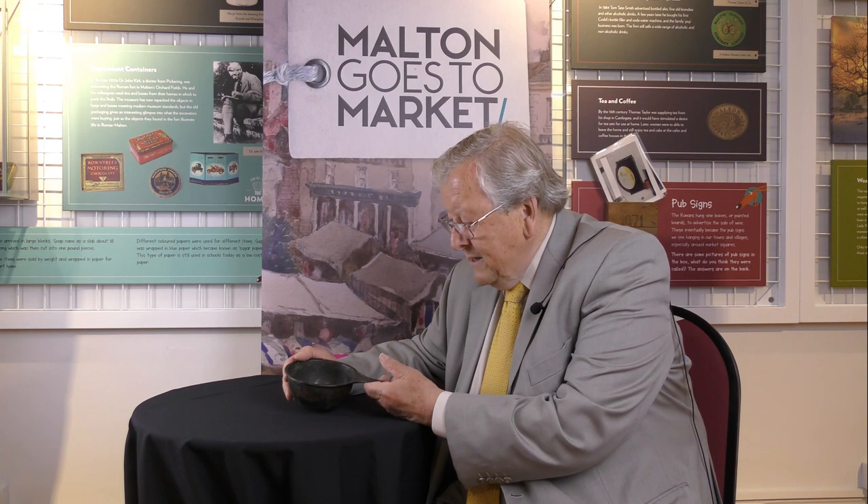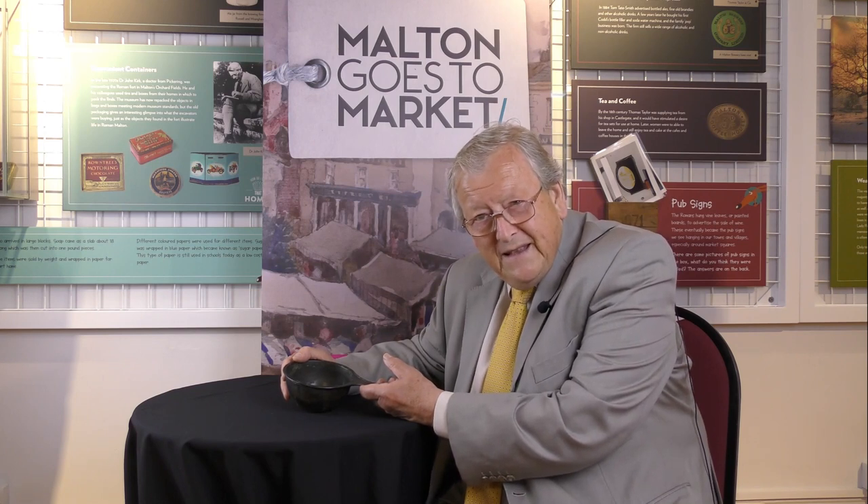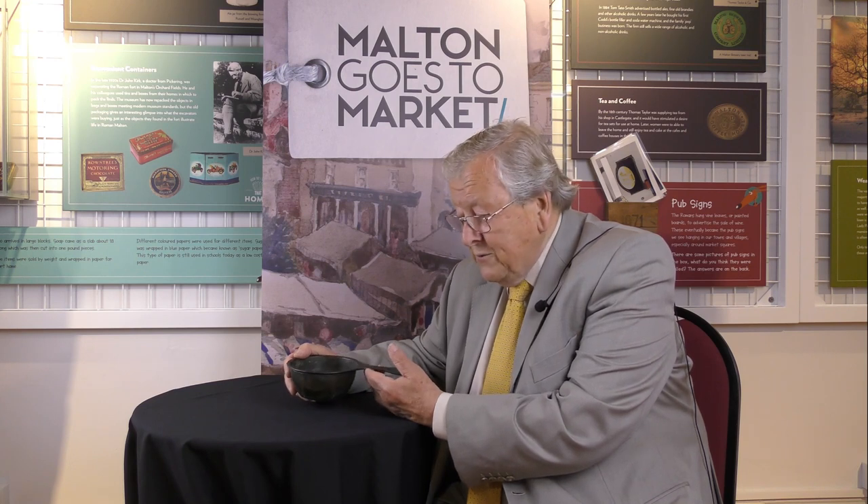It's an object that is quite easily recognisable so it's always on display and you can see it usually in the museum in Molten. But it has this fascinating story that actually takes us to probably the first named Molten resident, sometime in perhaps the 2nd century AD. That's why this one is so special and we're very proud to have it in the collection.